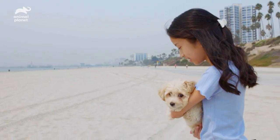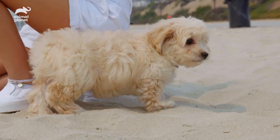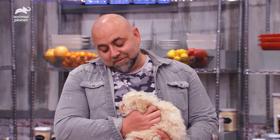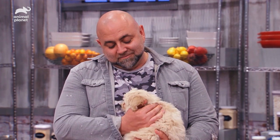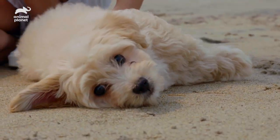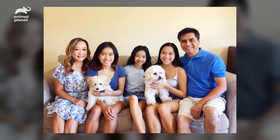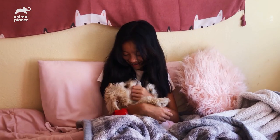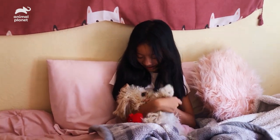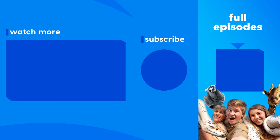I think this pup has a great chance of finding a forever home. This little guy is the winner of the Kids Baking Championship challenge — I think you're going to find a wonderful place to live. And actually, Biscuit's forever home was closer than he knew, because a month later, Bella's family adopted Biscuit themselves and became his permanent home.